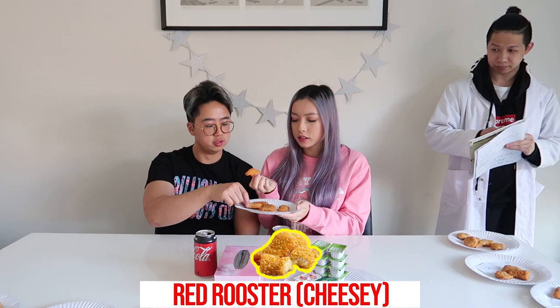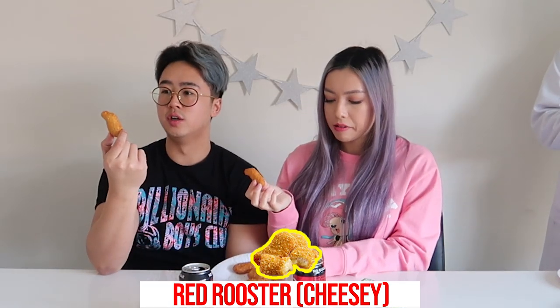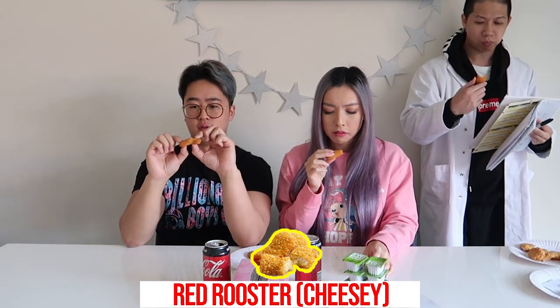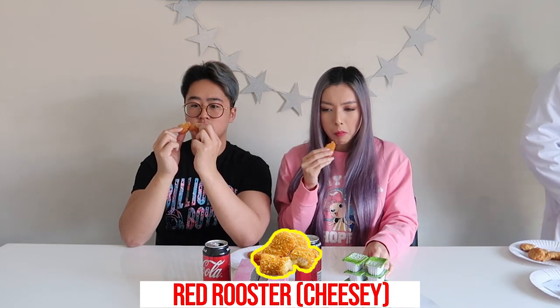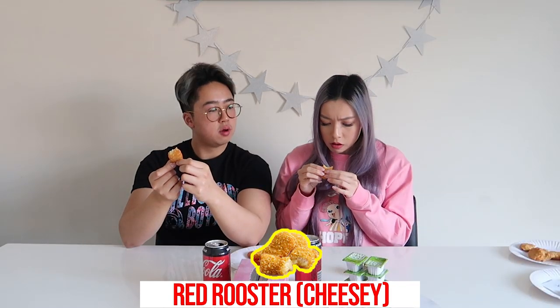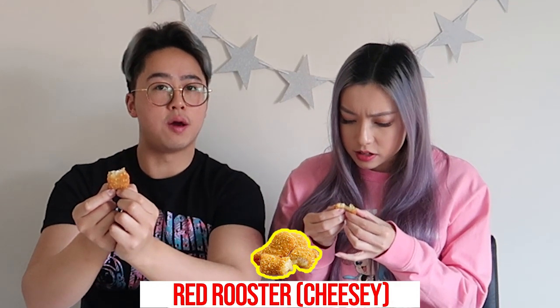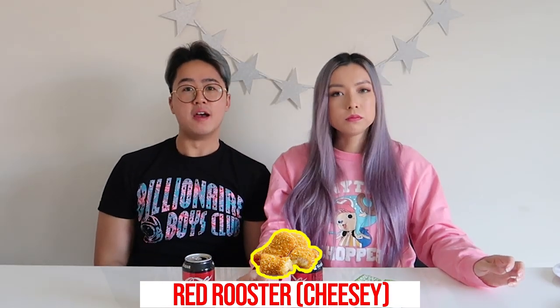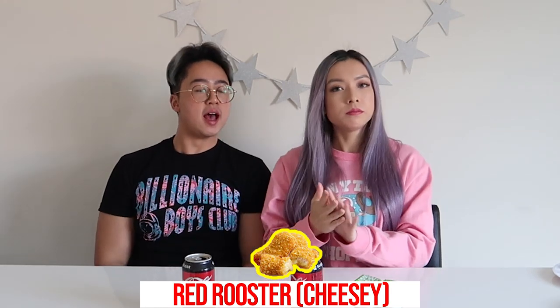These look like Red Rooster ones because Red Rooster are known to put sesame seeds on their nuggets, and these have a whole bunch of them. But Red Rooster nuggets are known to have cheese inside, and this one doesn't — so maybe I'm wrong. I've never eaten a nugget like this before. There's something on the inside of the breading, like a layer. I'll give these 7.5 — third in the nugget ladder, the only ladder I will climb.